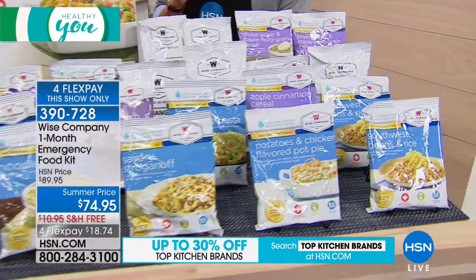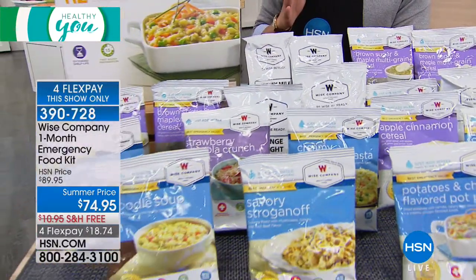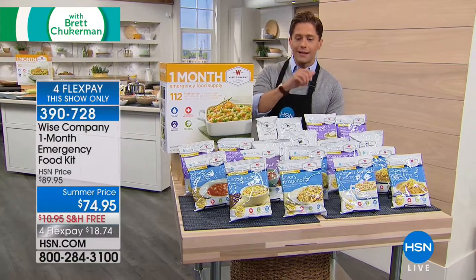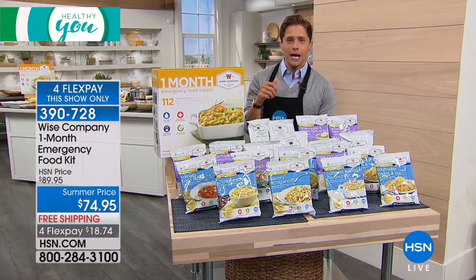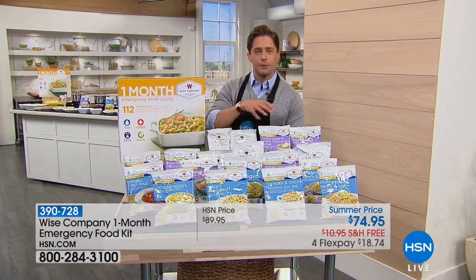It's only $75 — a $15 savings — and we're even paying the shipping and handling. Unfortunately, we only have a thousand of these available, and it's certainly less expensive than buying directly from Wise. We've hand-selected delicious choices from noodle soup to creamy vegetable pasta to pot pies. Even breakfasts like apple cinnamon cereal are all built into this one-month supply kit.